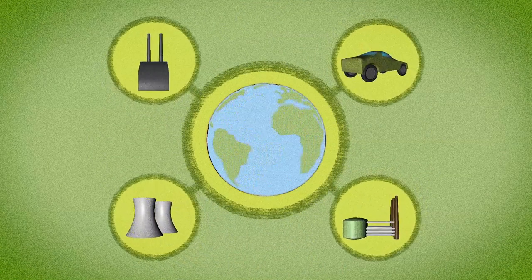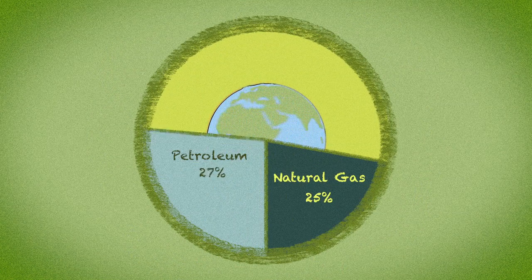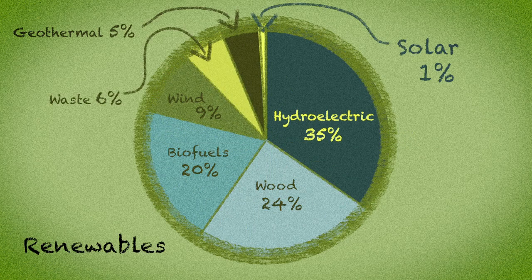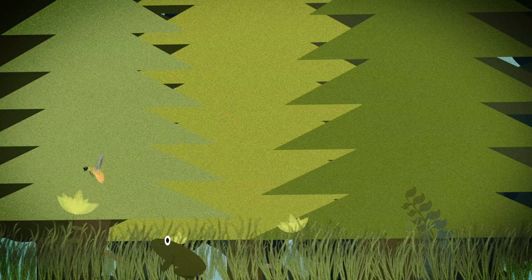We use a lot of energy. Only 8% of the energy we consume is renewable, and of that 8%, only 1% is solar powered. In the natural world, nearly all life collects energy from the sun, either directly or indirectly, through photosynthesis.